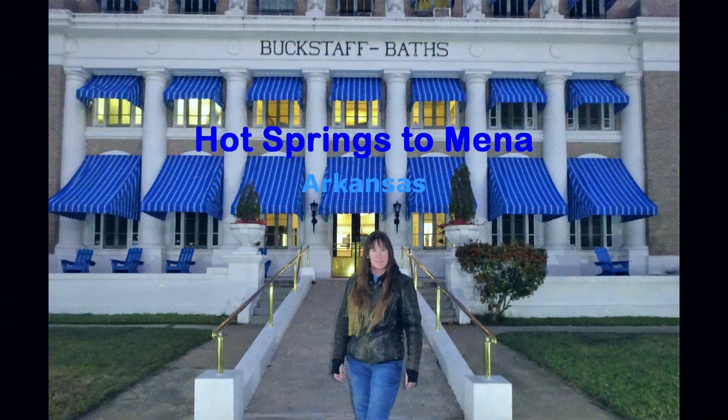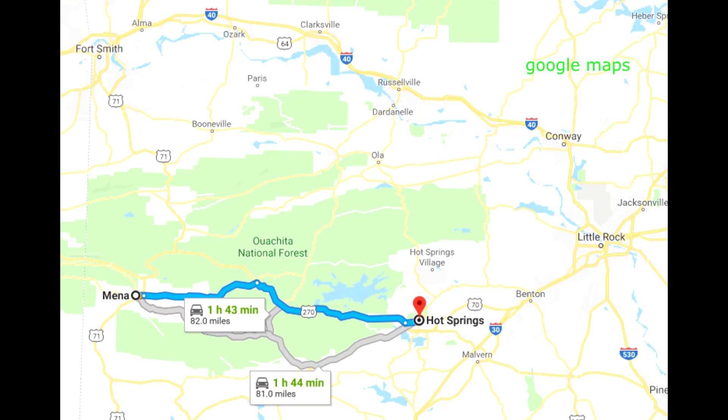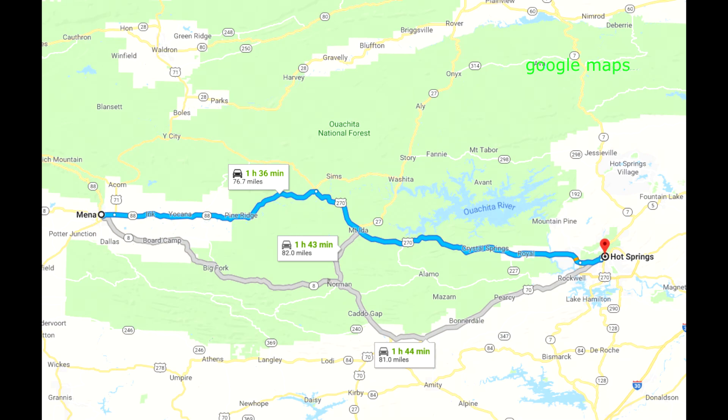Join us as we ride from Hot Springs to Mena through Ouachita National Forest, starting out west on Highway 270 and west again on Highway 88.